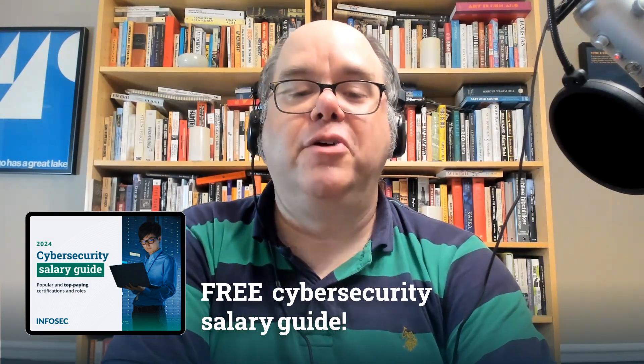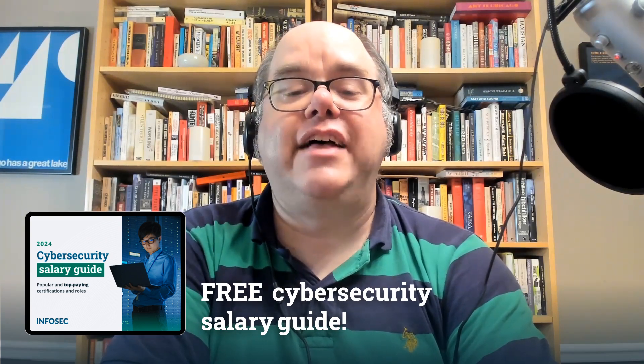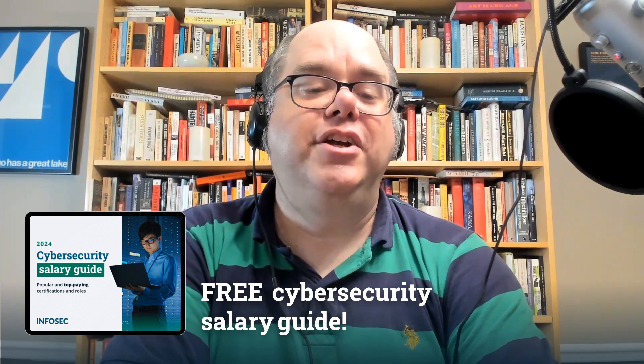It's right there near the top, just below — you can't miss it. Click the link in the description and download our free cybersecurity salary guide ebook. Your cybersecurity journey starts here. Now let's get the show started.